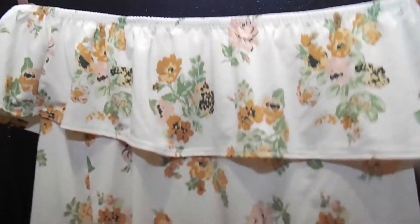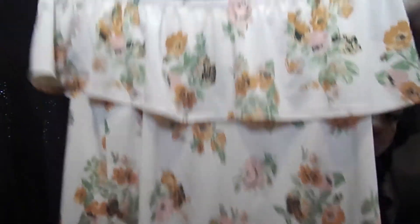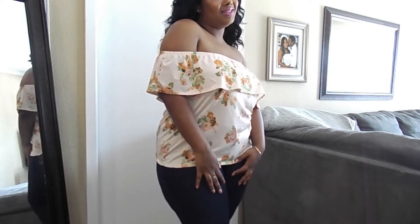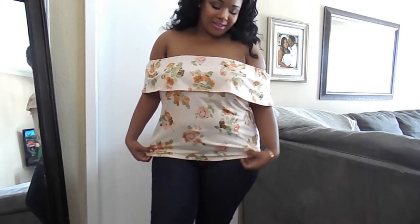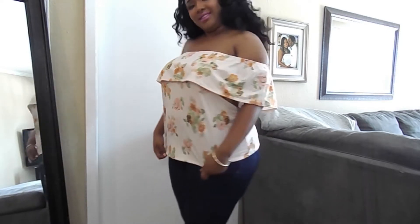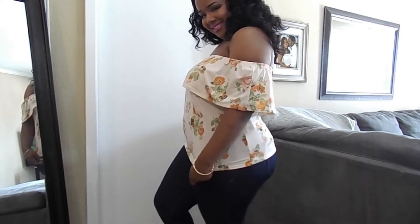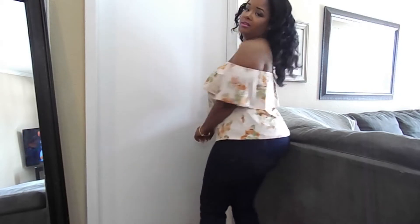Moving on to the tops — the next item I got was this really cute floral off-the-shoulder top, and this top was $4.99. I think it would be really cute to wear with some shorts, white jeans, or regular denim. I could even dress it up and tuck it into a high-waisted skirt. I like stuff that can be more casual or dressy.